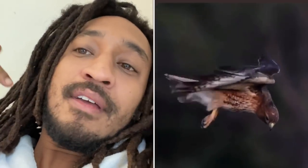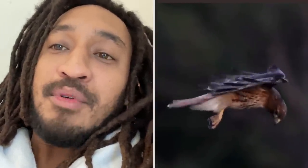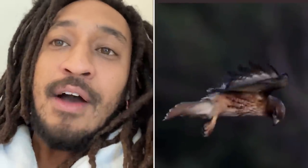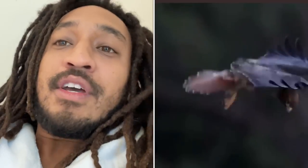I've always seen birds of prey kind of doing that hover thing in the air. It's pretty impressive — it's like helicopter mode. But I was never close enough to see how stable their head is. This is literally how still they can keep their head so that they could focus on whatever they're looking at.